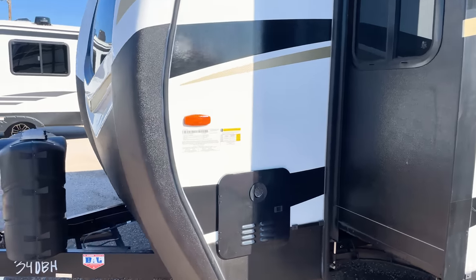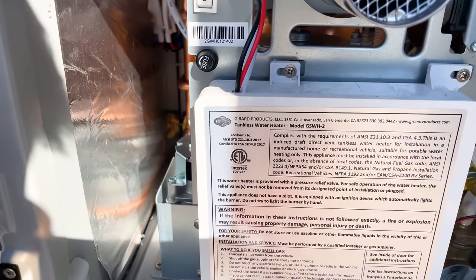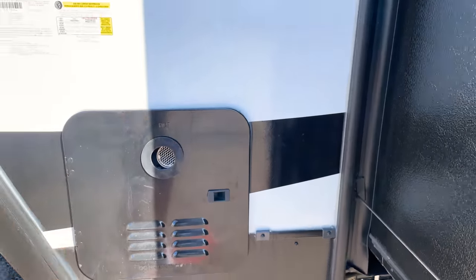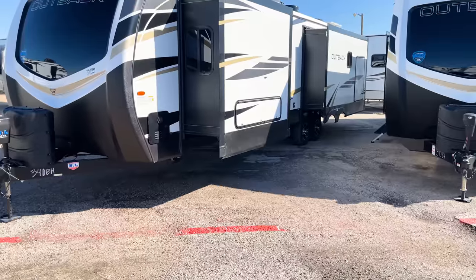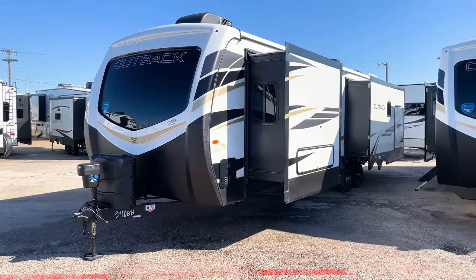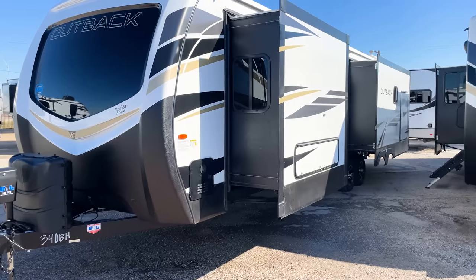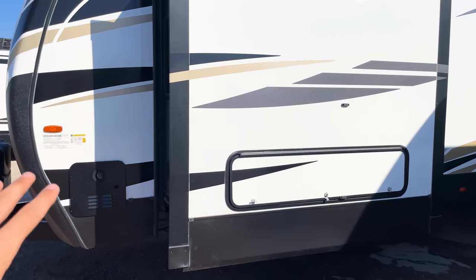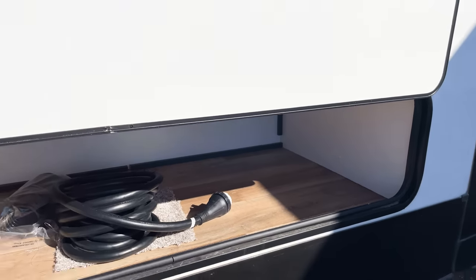A big change for 2022 is the tankless water heater — all Outbacks are now coming with one, making this the first Keystone travel trailer product to offer it. This is something customers were already excited about before I even knew it was coming. The tankless water heater gives you on-demand hot water all the time, which is really important in these Outback trailers that a lot of people live in full-time.